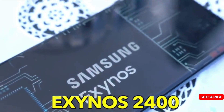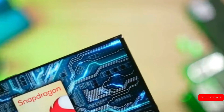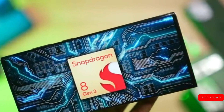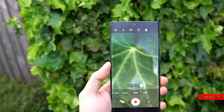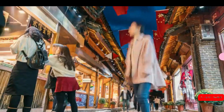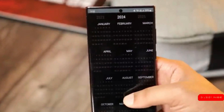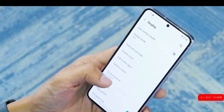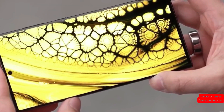It remains to be seen how the Exynos 2400 chip performs compared to the Snapdragon 8 Gen 3. Overheating or a significant performance difference with the Exynos 2400 chip would look bad for the company's reputation. Although it is still unknown whether the above rumor is true and what new changes Samsung will make on the flagship Galaxy S24 Ultra.